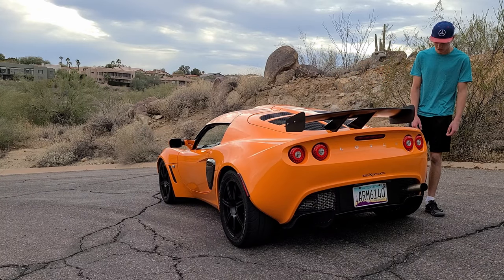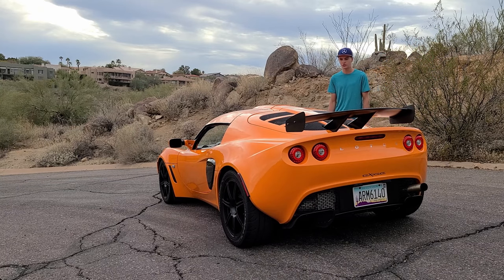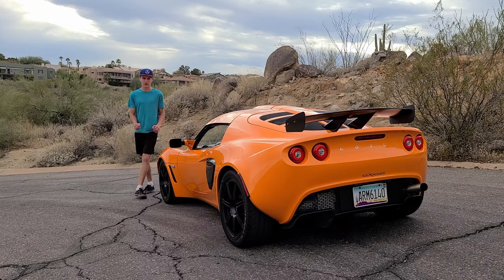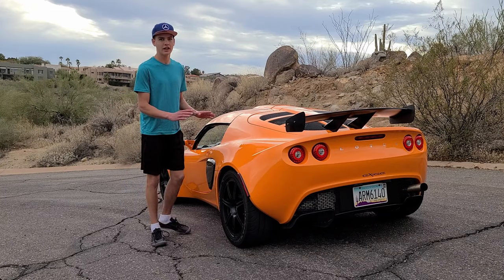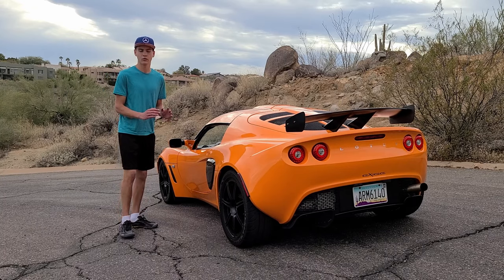The color is chrome orange, and in the sunlight it really pops and is one of the coolest colors you can get on any car. This car has extremely good handling as it only weighs 2,000 pounds, has stiff springs, and really grippy tires. Plus with all the aero and added downforce, it handles and sticks to the track really well.